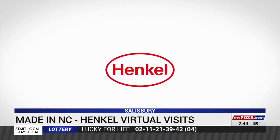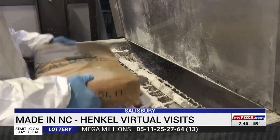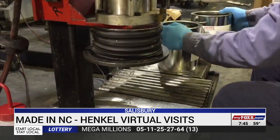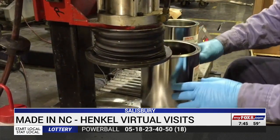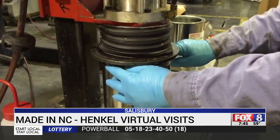How does a national manufacturing giant reach local students? These days, it just takes a computer and a camera. Hankel gave students a high-tech look inside its Salisbury facility as part of Manufacturing Day.